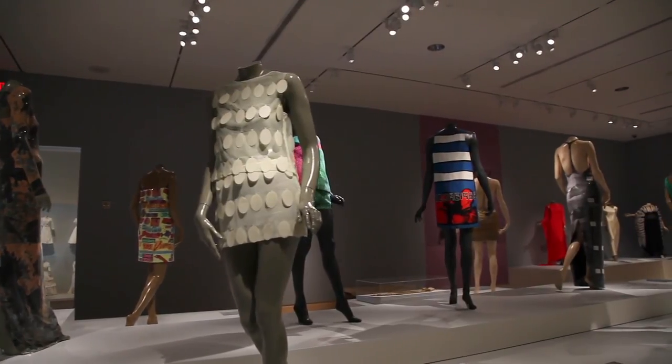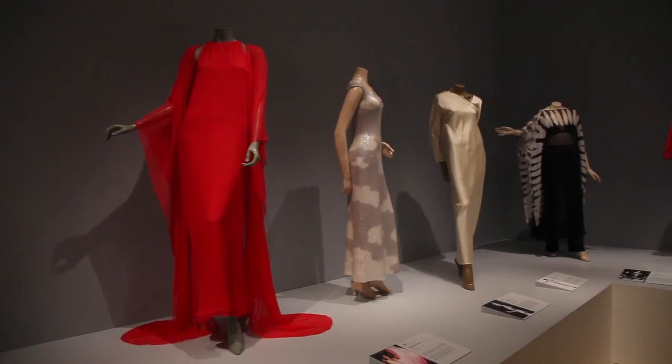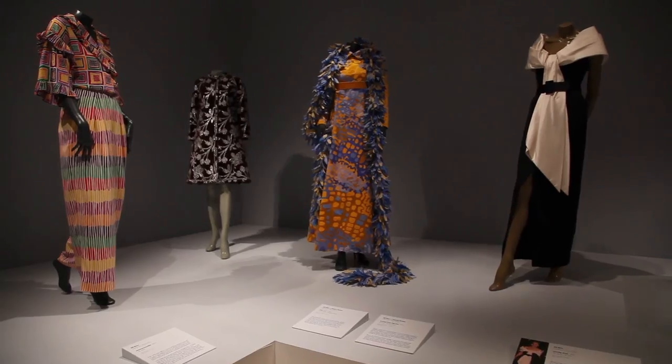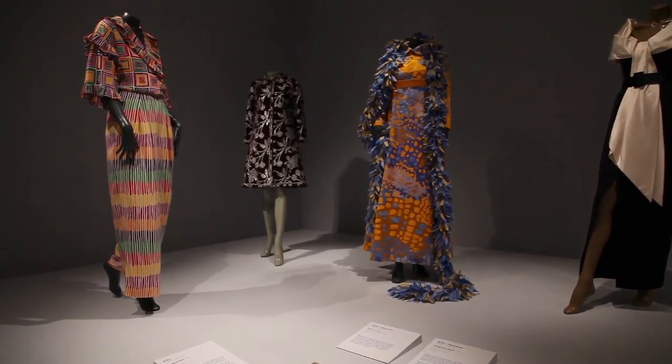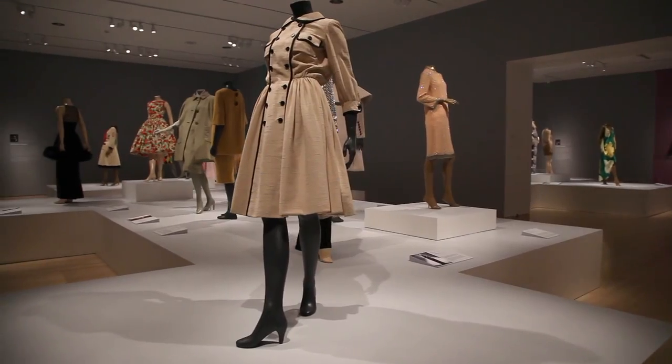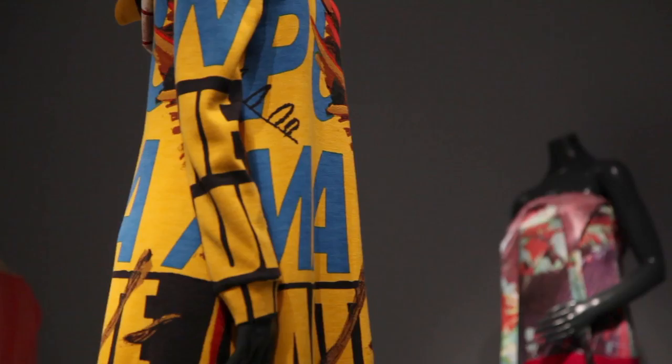The exhibition provides a survey of American fashion from the 1950s to 2000. To look at all of the pieces in the show, you're able to sort of see that historical transformation in clothing.